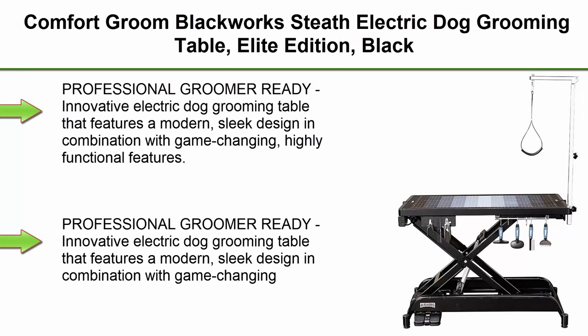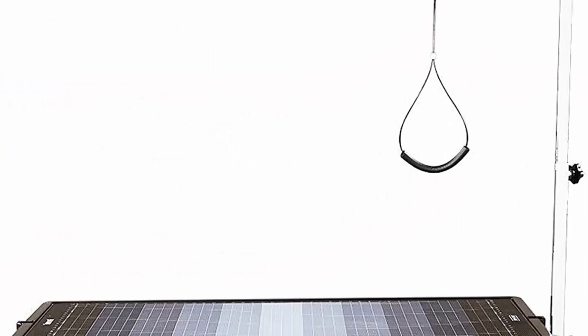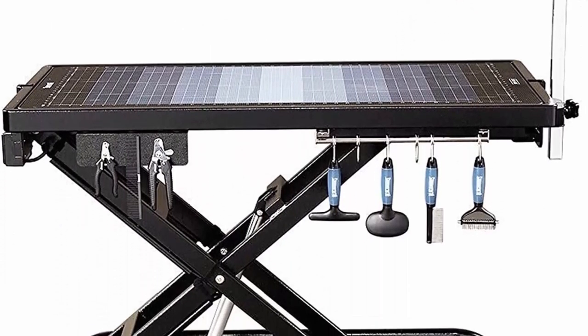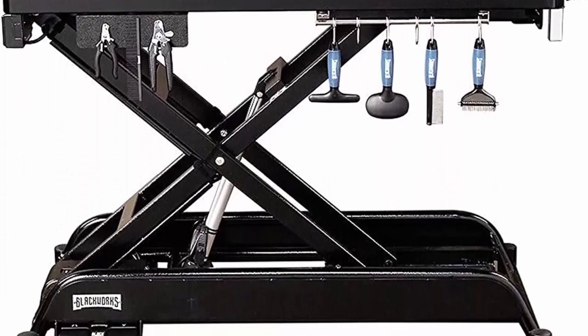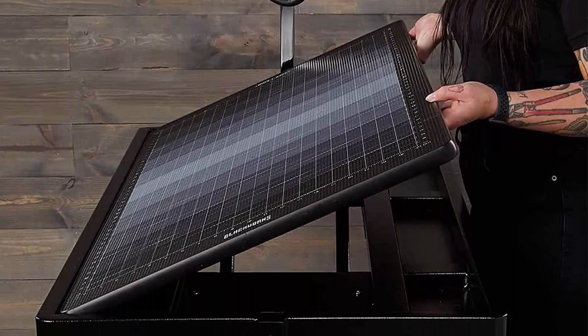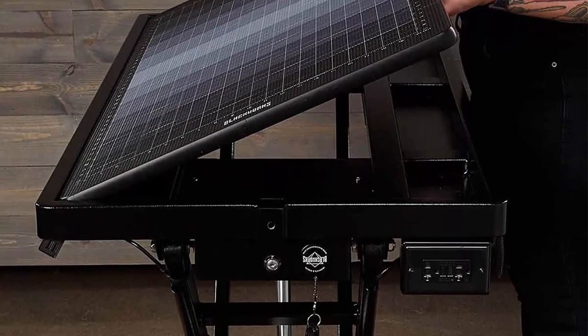Top 2: Comfort Groom Black Workstaff Electric Dog Grooming Table, Elite Edition. Professional groomer-ready innovative electric dog grooming table featuring a modern, sleek design in combination with game-changing, highly functional features. Notably, the cordless heavy-duty battery allows groomers to cut the cord and groom anywhere. A beautifully crafted, stylish table that offers cutting-edge convenient features allowing groomers to focus on their craft.